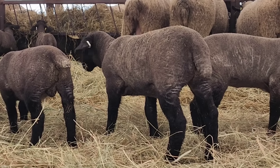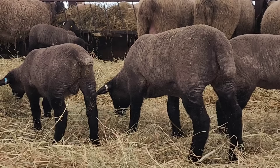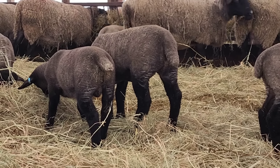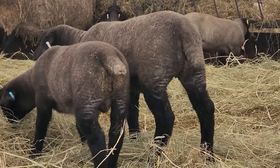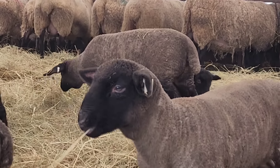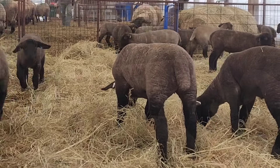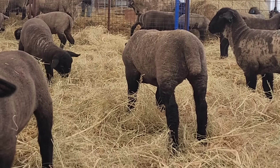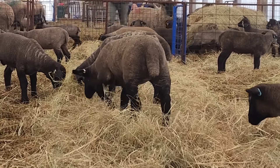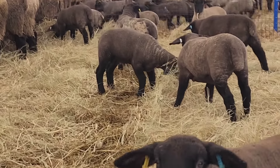This girl here is one of my favorite ewes in the Suffolk group. She's not the big one that we picked up the other day - this one's a shorter ewe, but she's really, really nice. If she'd come over here we could have a better look at her. I want you to see the face, because face is part of it if you're breeding for type.